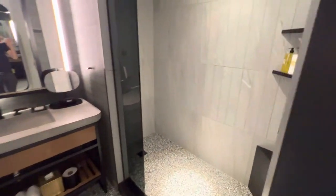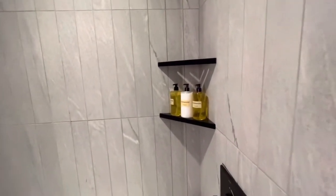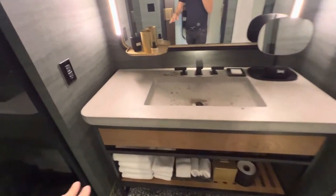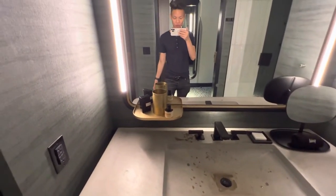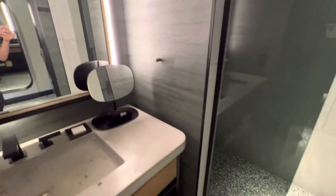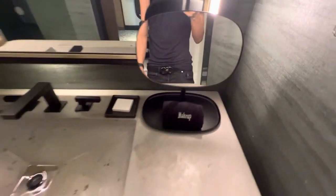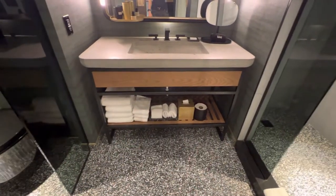The bathroom is actually really cool — big step-in shower with a rainfall showerhead, Thompson vanity, and a concrete countertop, which is pretty cool. The gold and gray color combination is very trendy. They have that in Thompson New York Central Park too, so I guess that's a Thompson brand thing.